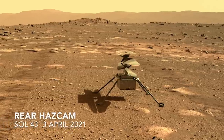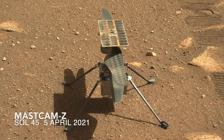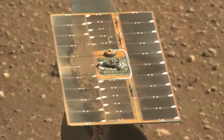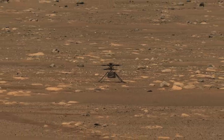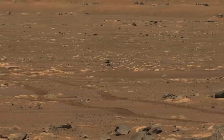Even fresh out of the box, it had some dust on the solar panel — apparently the debris shield didn't protect it from all the dust kicked up by the retro rockets during final descent. Perseverance backed away more than 60 meters to make sure that the first attempt to fly a helicopter on Mars didn't end catastrophically for both vehicles.